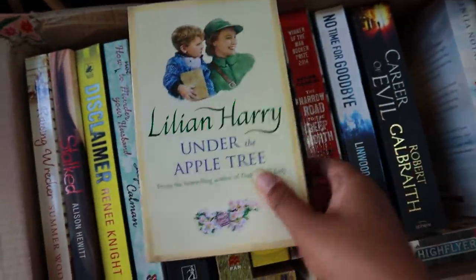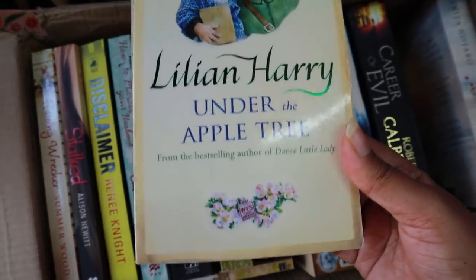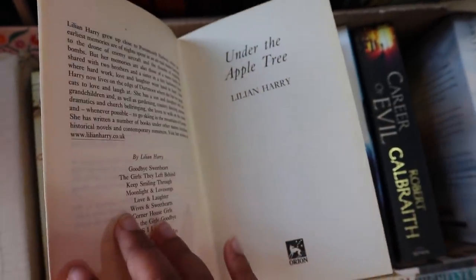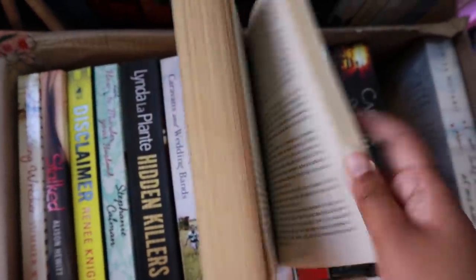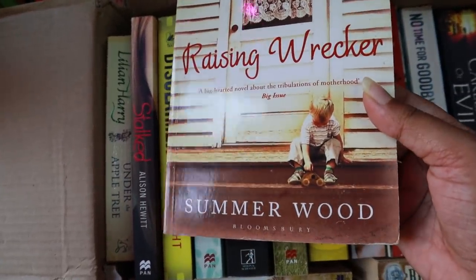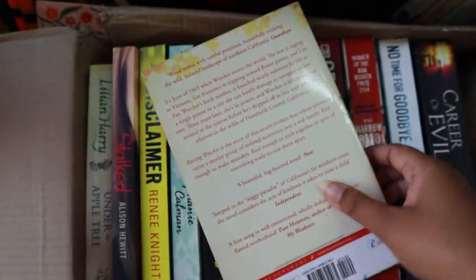Starting from the very left, we have 'Under the Apple Tree' by Lillian Harry. The only thing that scares me about secondhand books is when a name is written inside, but this one has nothing — it almost looks like a new book. Next we have 'Raising Wrecker' by Summerwood. One of my friends recommended this a long time back but I never read it, so now I finally will!